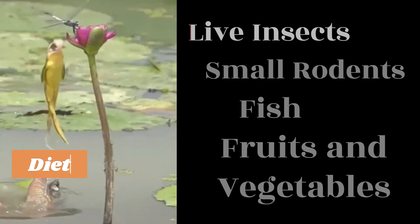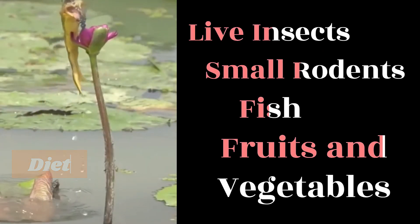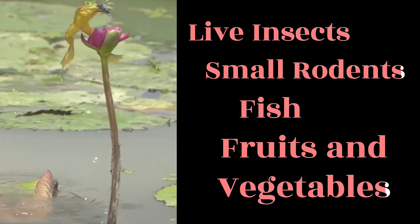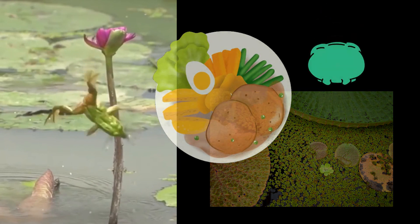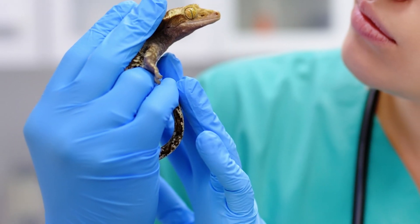Pet frogs have specific dietary needs, which can include live insects, small rodents, fish, or even fruits and vegetables, depending on the species. It's important to provide a varied and nutritionally balanced diet to ensure their health.